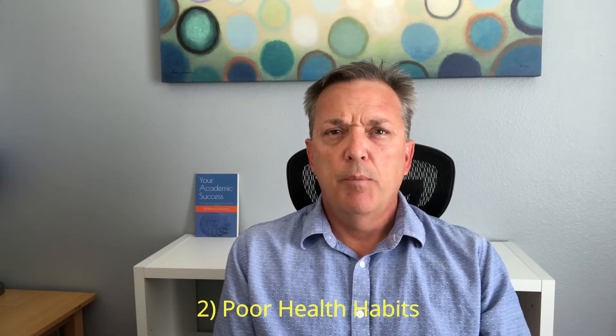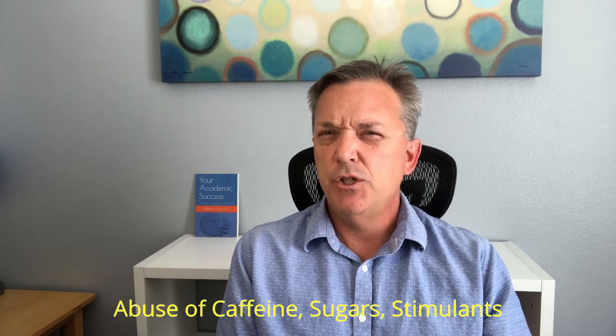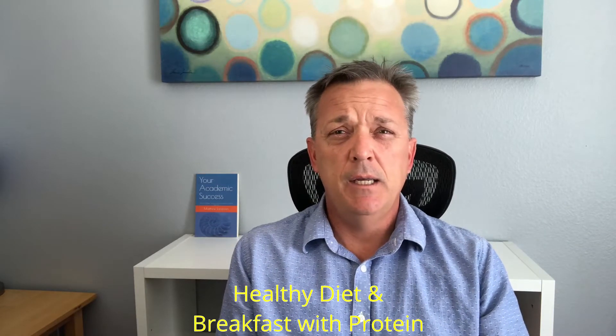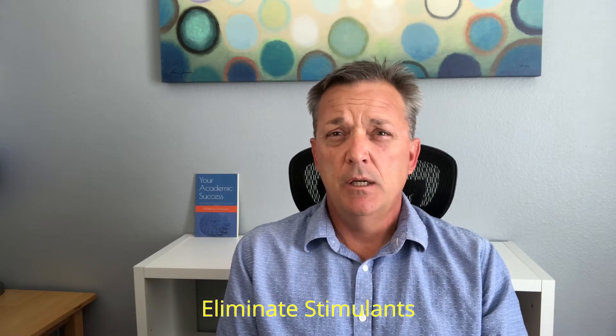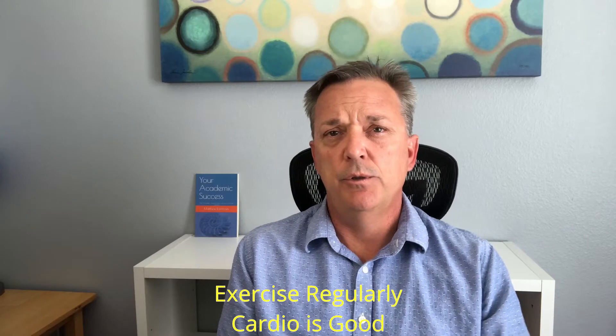Number two are poor health habits, and I would define these as poor sleep, unhealthy diet, abusive caffeine, sugar, stimulants, poor stress management, and little or no exercise. The solutions would be: seven to eight hours of continuous sleep, a healthy diet, eating breakfast with lots of protein, decrease caffeine and sugars, eliminate stimulants, practice healthy stress management techniques so that other stressors in your life are not impacting you, and exercise regularly. Doing a lot of cardio is really helpful to decrease anxiety.